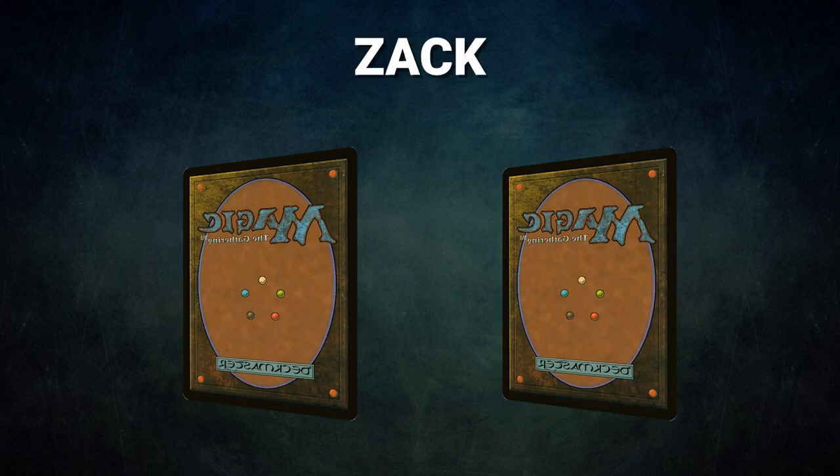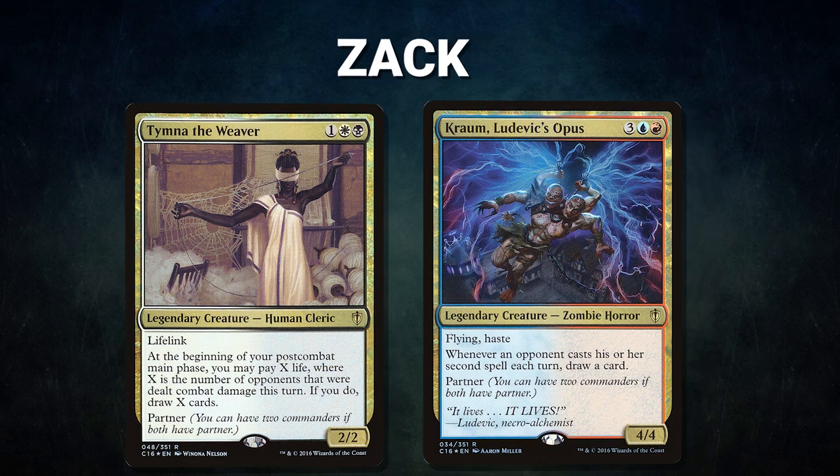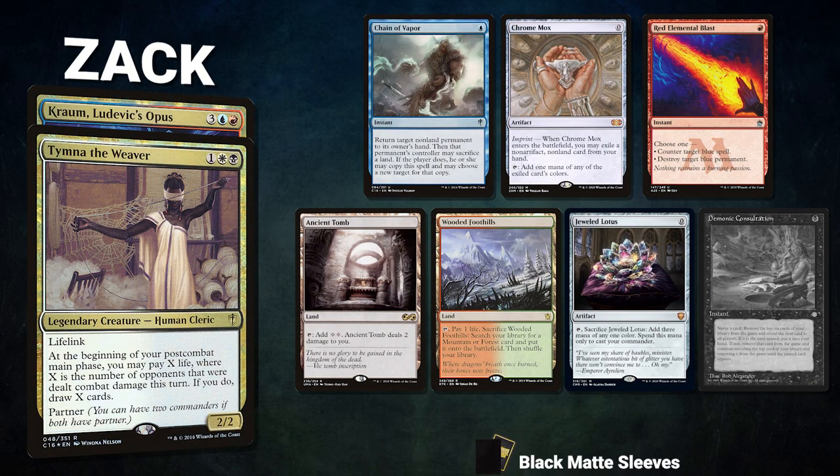Next, we have Zach piloting the partner pair of Tymna the Weaver and Kraum, Ludevic's Opus. This deck seeks to win fast with combos or fall back on its commanders as draw engines — the pinnacle of four color piles. Zach's opening hand contains a Chain of Vapor, Chrome Mox, Red Elemental Blast, Ancient Tomb, Wooded Foothills, Jeweled Lotus, and his London Mulligan is a Demonic Consultation.